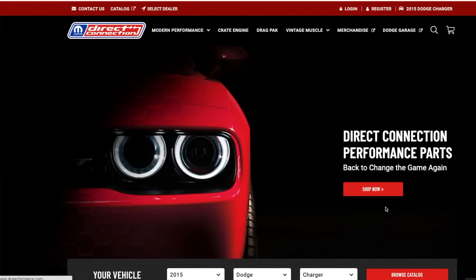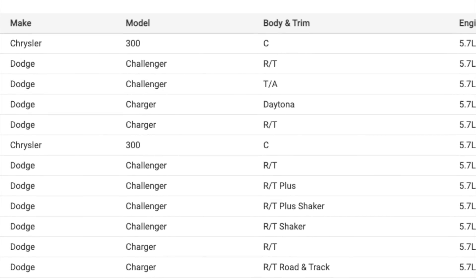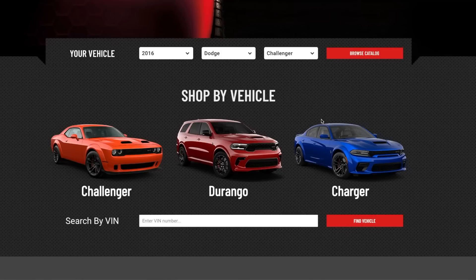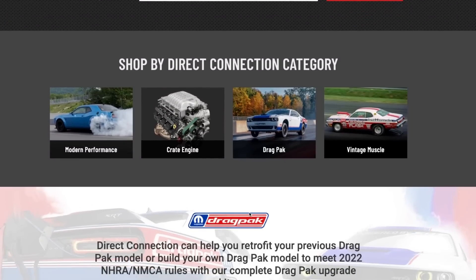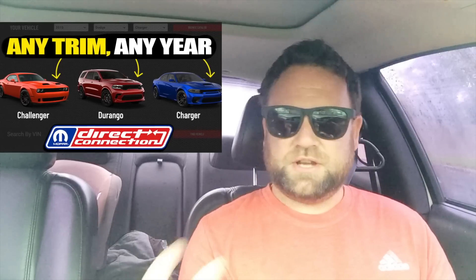I believe the only thing loaded up right now are those Red Eye stage kits — the 392 stage kits and the Hellcat stage kits aren't up yet. I took a look at the 5.7 performance cam and just want to let you know that the Chrysler 300 was actually listed in there. So even though it's marketed just for Dodges, if you have a 5.7, a 392, or a Hellcat engine in your Jeep or your Chrysler 300, you will be able to use those performance pieces — because these cars are just re-skinned versions of each other. So keep that in mind.